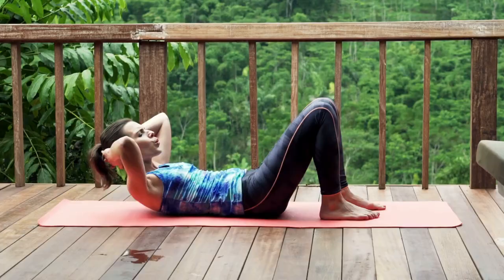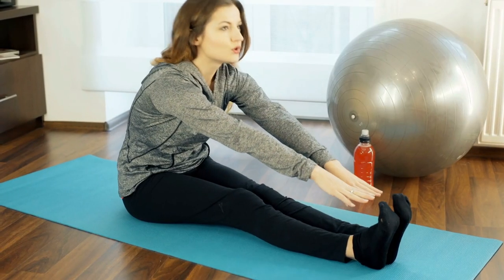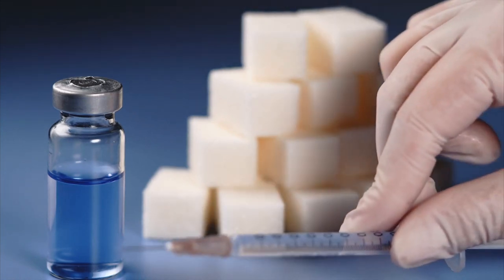Number 5: Regular Exercise. Engage in regular physical activity. Both aerobic exercise and strength training can help improve insulin sensitivity and lower blood glucose levels.